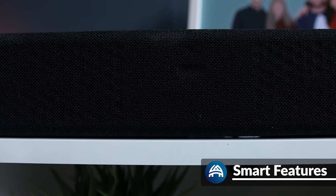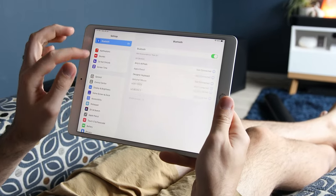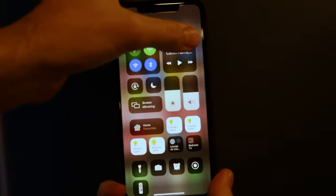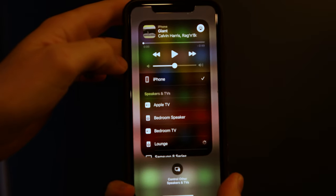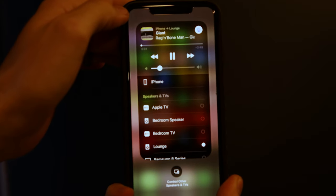Both soundbars offer support for Amazon Alexa, AirPlay 2, and Spotify. Samsung also includes Bluetooth connectivity, while Sonos has Google Assistant. Note that Sonos does not support Bluetooth, so if you're in the Android camp and want to play a specific music service through the soundbar, make sure it's available in the Sonos app or accessible via your TV through HDMI. If you're in the Apple camp, either system will work perfectly, as through AirPlay whatever audio comes from your phone will play through the soundbar with no trouble at all.